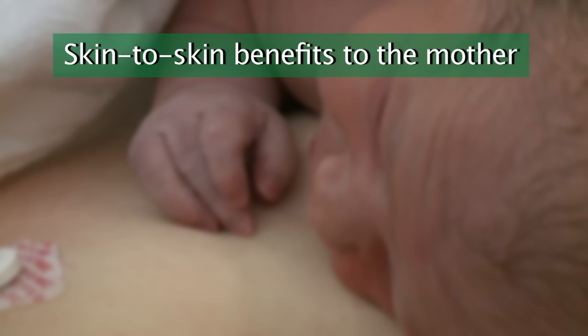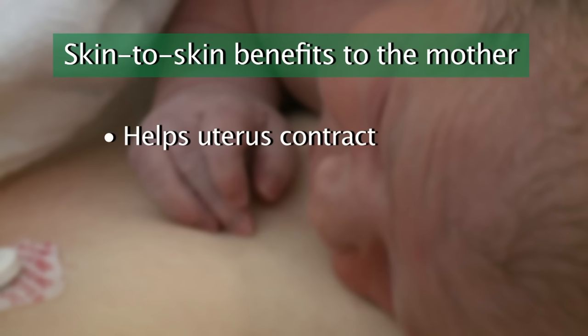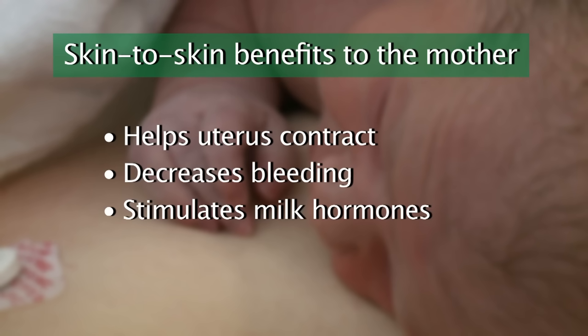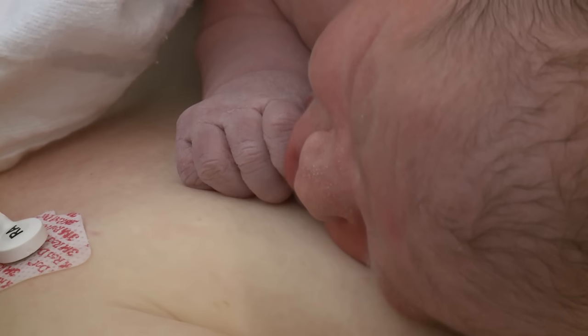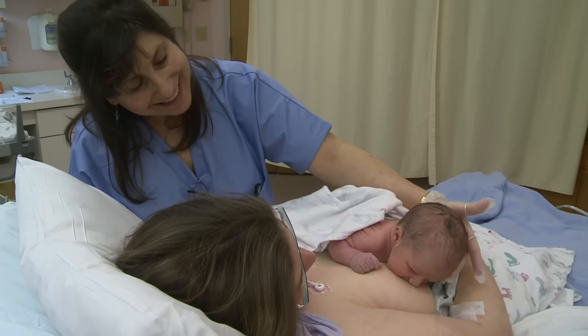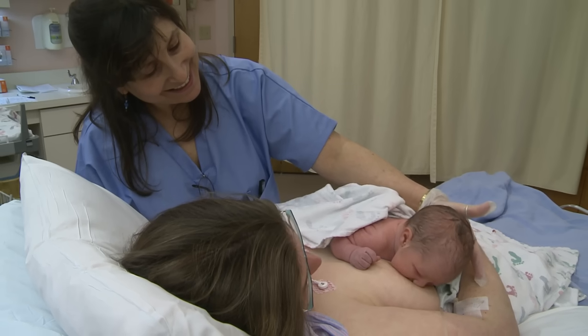A mother's body benefits from skin-to-skin contact too. It helps the mother's uterus contract which helps decrease bleeding and it also helps stimulate a mother's milk hormones if she is breastfeeding. We encourage you to hold your baby skin-to-skin as much as possible in the first few hours and days of life. Babies who are held against their mother's or father's bare skin are often happier and healthier.